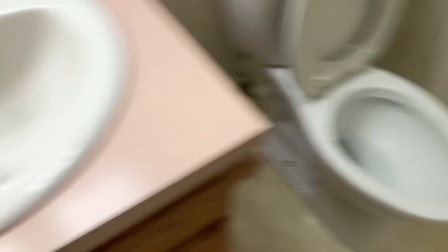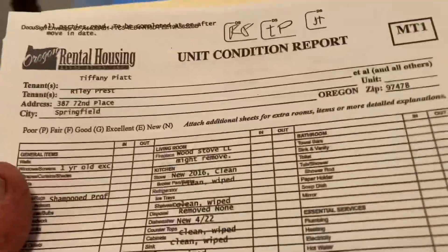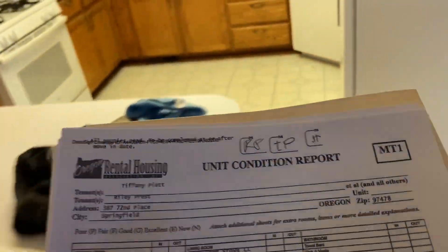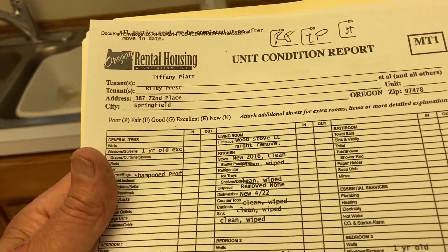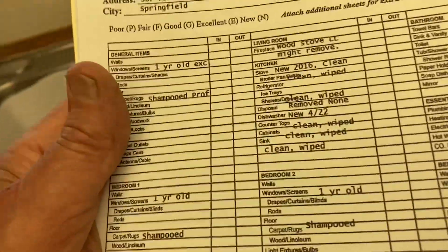The bathtub is clean, the toilet is clean. The dishwasher is new as of April 2022, but I told you to watch underneath the sink to make sure it's not leaking when you run it — if it does, we need to get that fixed. Countertops are clean and wiped down, sinks are clean and wiped out.